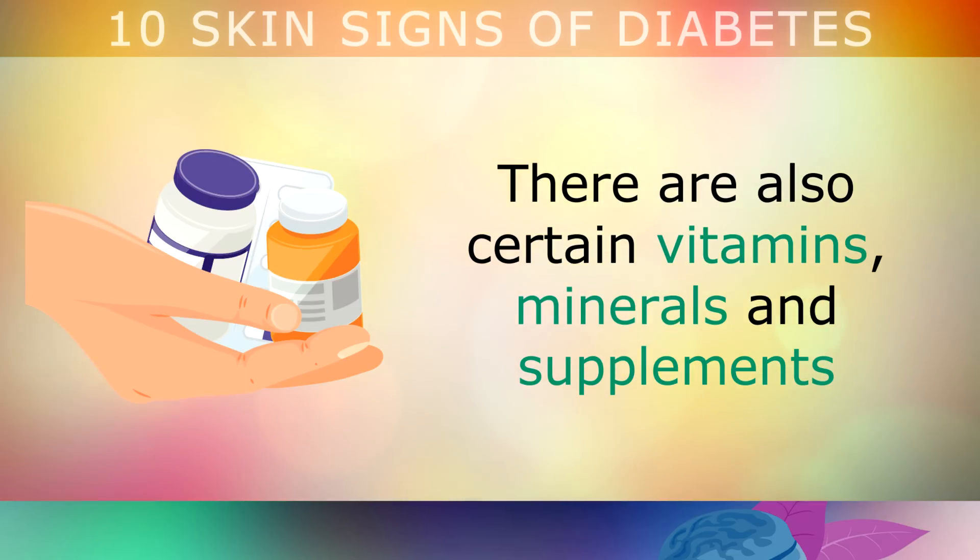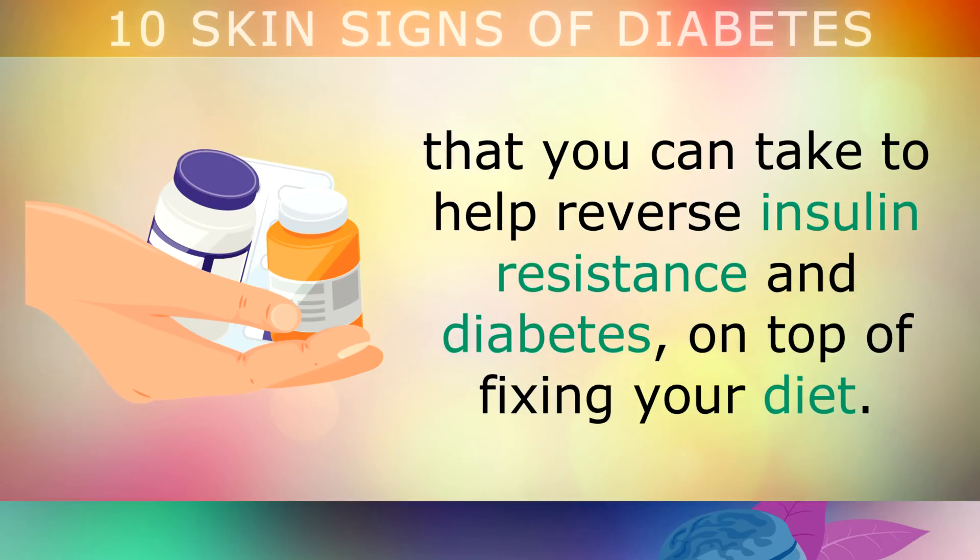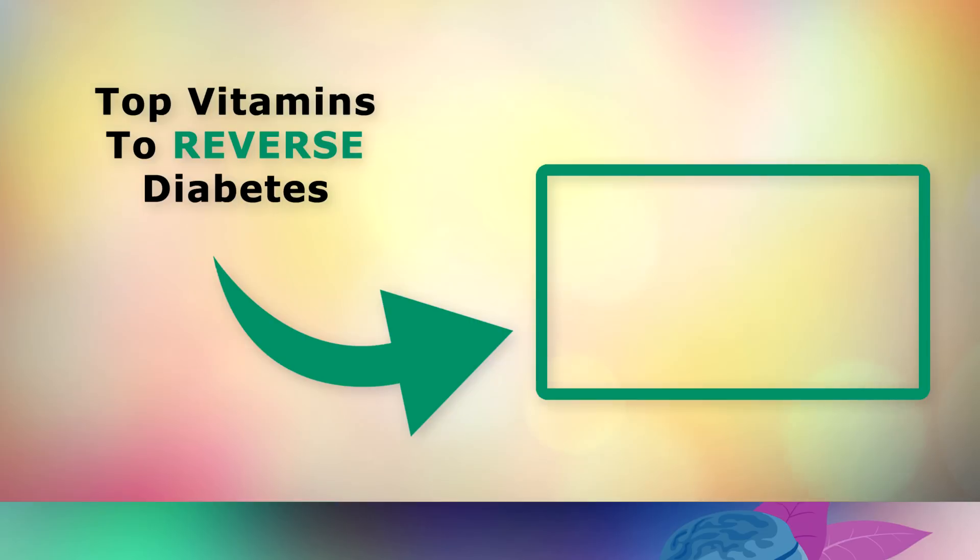There are also certain vitamins, minerals and supplements that you can take to help reverse insulin resistance and diabetes, on top of fixing your diet. If you'd like to learn more about the top vitamins to reverse diabetes, tap on the video on your screen now. Thank you so much for watching, and as always, I wish you great health, wealth and happiness.